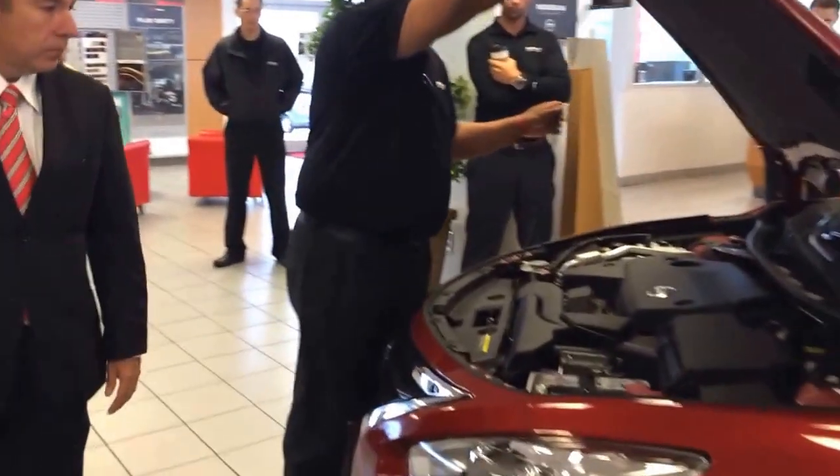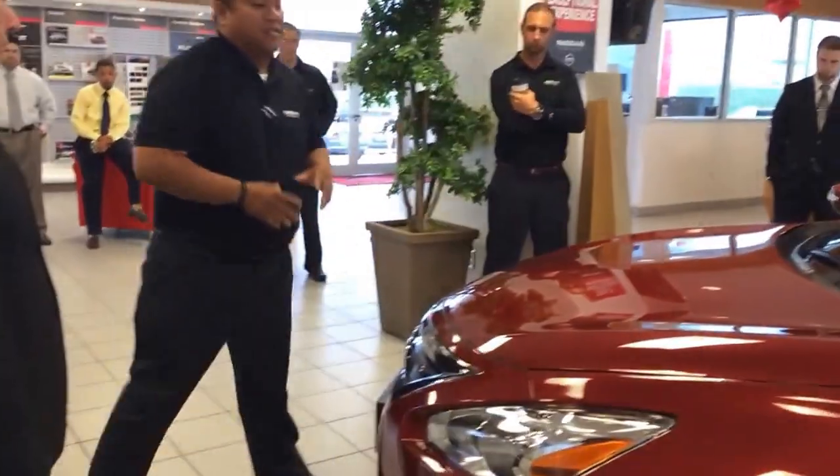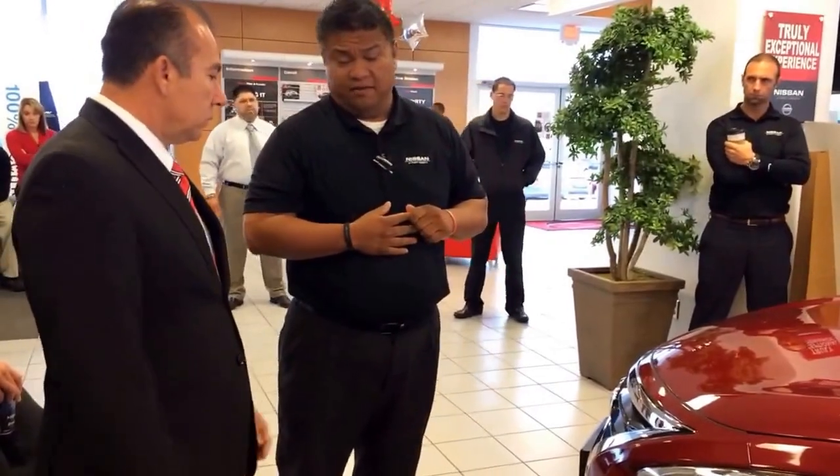This vehicle is topping its class with 38 miles to the gallon highway and 182 horsepower in this four-cylinder engine, giving you smooth efficiency all through your drive. Okay, let's walk over to this side right here.